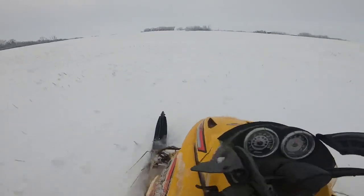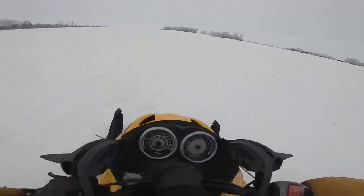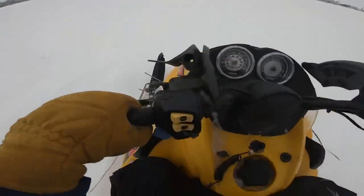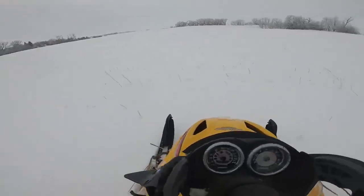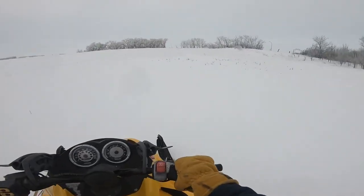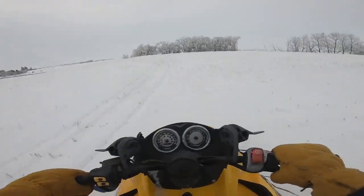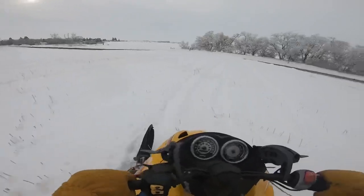The nice thing about a 20-year-old sled is that it's 2023, and 20 years ago snowmobile technology was actually pretty good — nowhere near today, but that's the evolution. Ten years ago a 20-year-old sled wasn't that great to ride, but a 20-year-old sled today is actually pretty sweet.